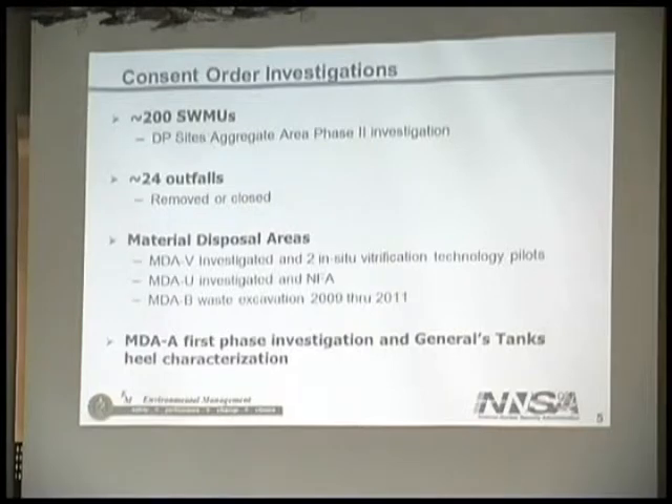MDA-V was investigated with two in-situ vitrification technology pilots. For those unfamiliar with vitrification: they sunk metal conduit anodes into the surface materials, ran electric charge through them, and actually heated the subsurface soils and contaminated material, turning it into glass. A pretty good-sized monolith now exists in that area. We have since characterized around the glass in earlier investigations, so we don't have any further cleanup to do at that site. MDA-U was investigated and met the screening levels from the state for no further action.